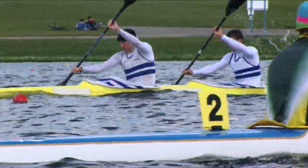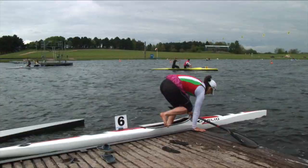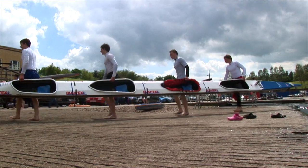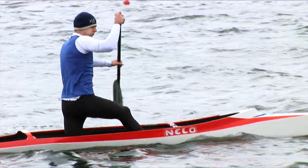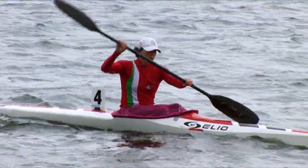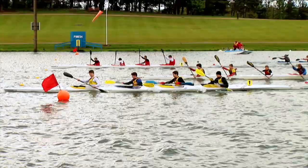There are also three different categories of craft for both canoe and kayak racing, with one, two, or even four paddlers crewing a boat. These categories are C1, C2, and C4 for canoe, and K1, K2, and K4 for kayaks.